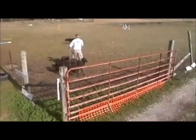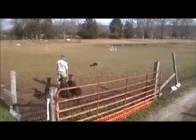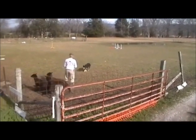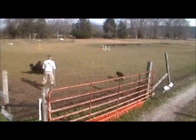Point one: give the back off command and expect him to back out. When he does, point two: give the stand or lie down command. When he does stand or lie down, point three: give him the walk up command. Then use body language and the away-to-me or come-by command.